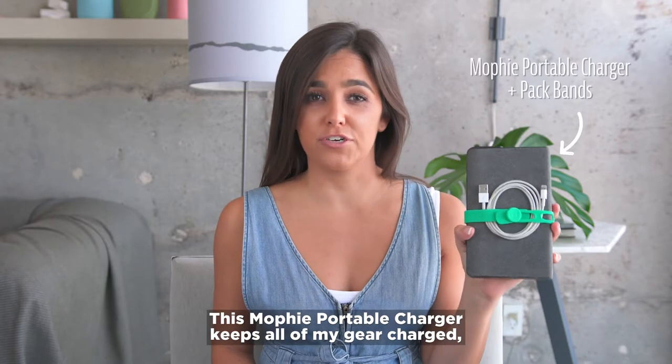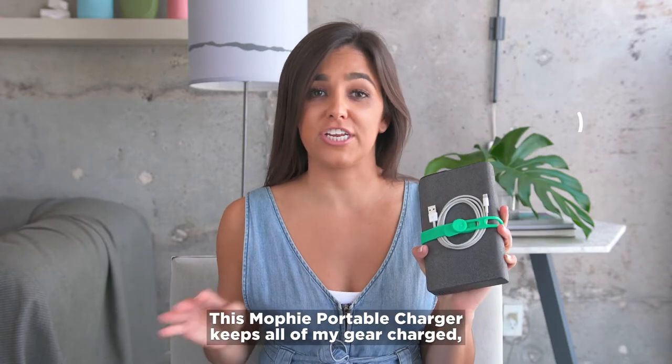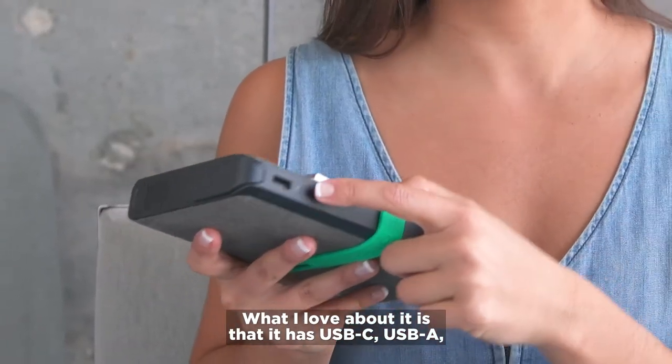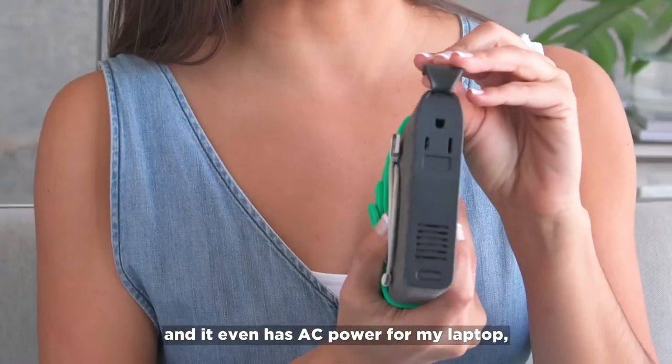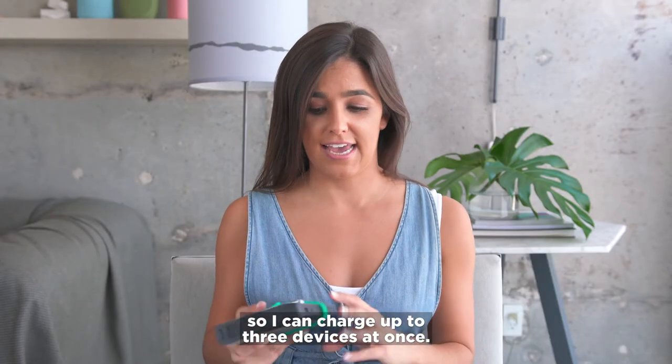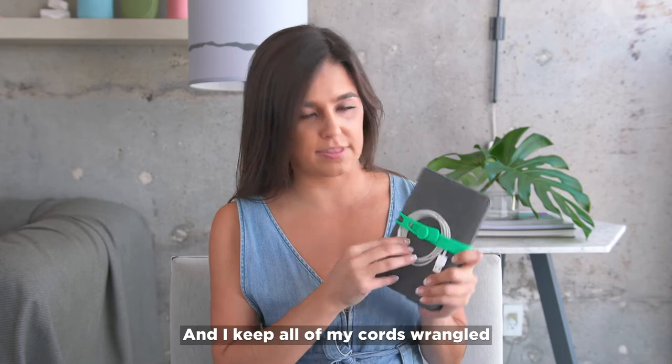This Mophie portable charger keeps all of my gear charged even when I'm off the grid. What I love about it is that it has USB-C, USB-A, and it even has AC power for my laptop, so I can charge up to three devices at once. And I keep all of my cords wrangled with these nifty pack bands.